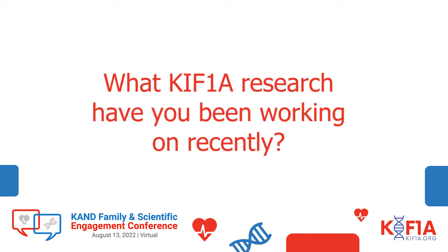In the context of KIF-1A, you're addressing questions of how KIF-1A interacts with microtubules and what kind of cargo it carries. What specific questions have you been working on recently?